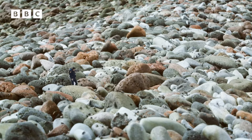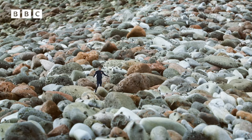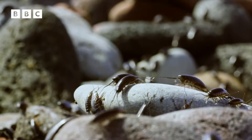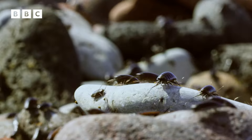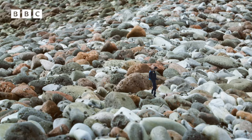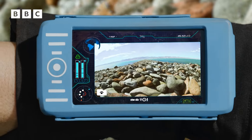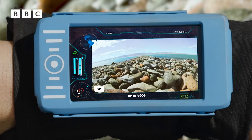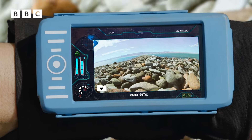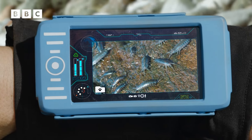Excuse me, coming through, don't mind me. This volcanic island is supposed to be a hostile place to live. But these cockroaches seem to be choosing to come here. What are they all doing and where are they all going? According to my gizmo, at low tide these marine isopods emerge from the shoreline to feed off the algae growing on the rocks.